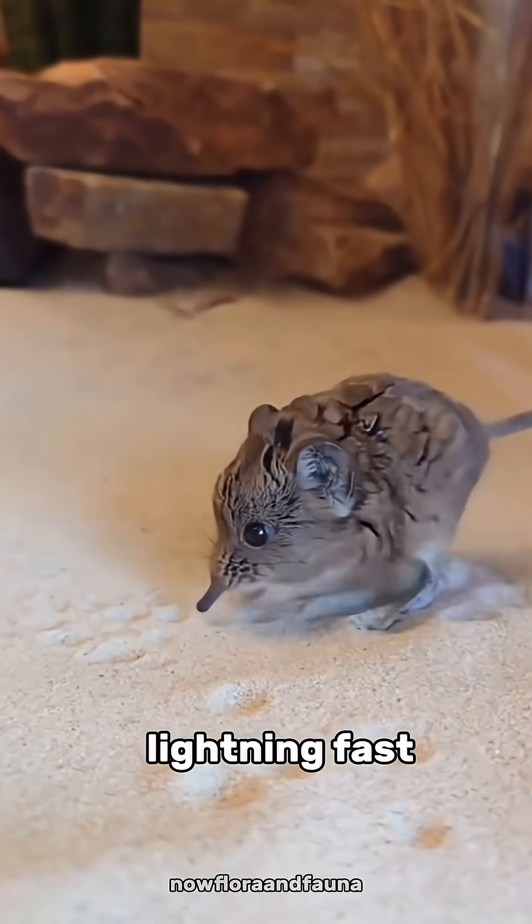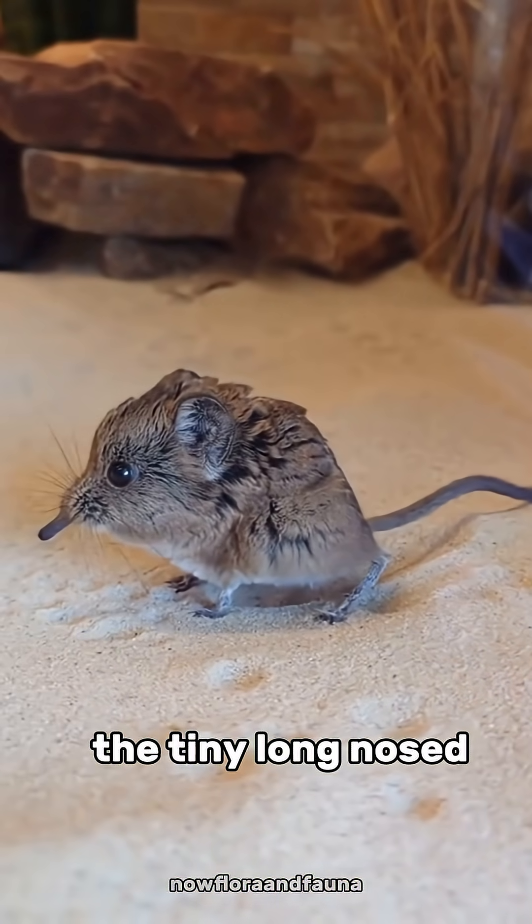Super small, lightning fast, and unique — this is the elephant shrew, the tiny, long-nosed runner of Africa.